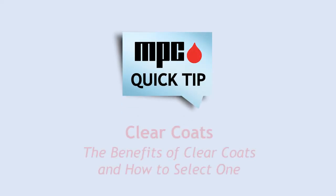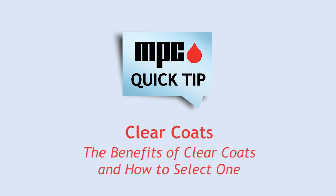This MPC Quick Tip gives an overview of Matthews Paint Clear Coats and how to select the most appropriate clear coat for your application.